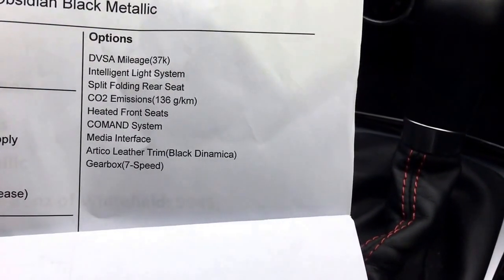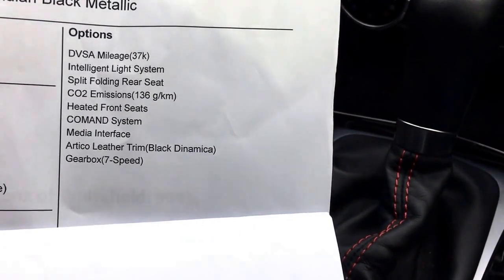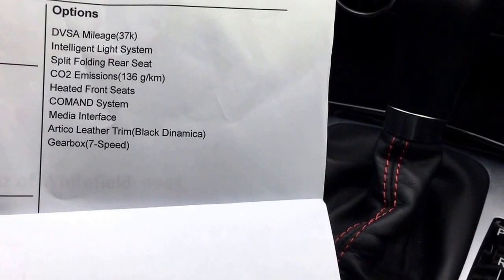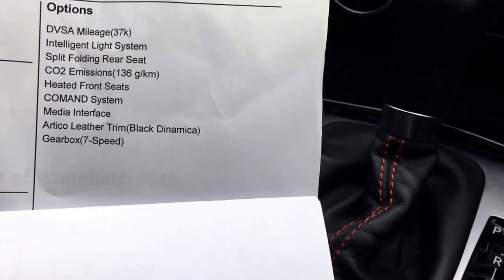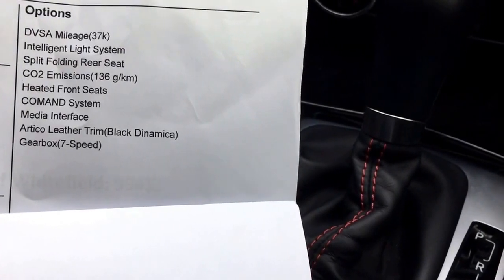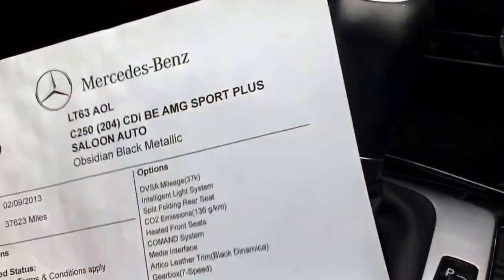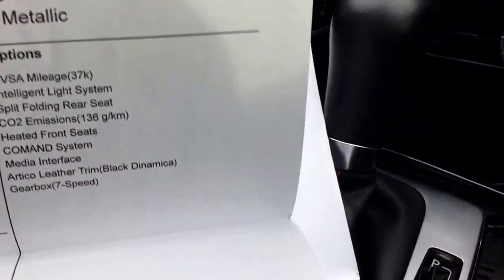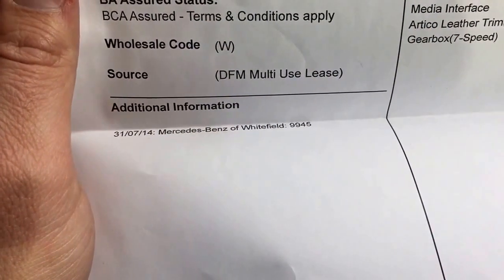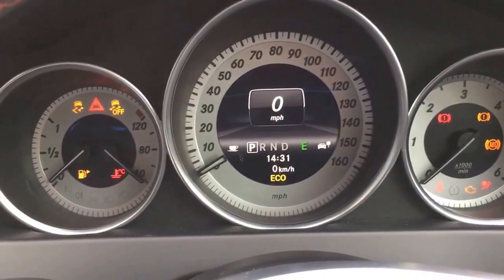Looking at the options: we have the intelligent light system, split folding rear seats, heated front seats, the COMAND navigation system, media interface, optional leather trim, and a seven-speed gearbox. Servicing-wise, Whitefield Mercedes-Benz serviced this car in July 2014 at 9,945 miles.